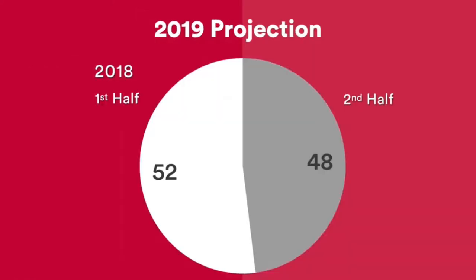This chart over here is a projection of 2019, and it tells us what to expect as far as the number of transactions is concerned. Just through studying the patterns and trends over the years, usually there are more sales in the first half of the year. Last year there was 52% of transactions between January to June, and 48% during the rest of the year, which makes sense. Typically most of the sales happen in the spring, late spring, and early summer, and then we see the number of sales spike up during fall.